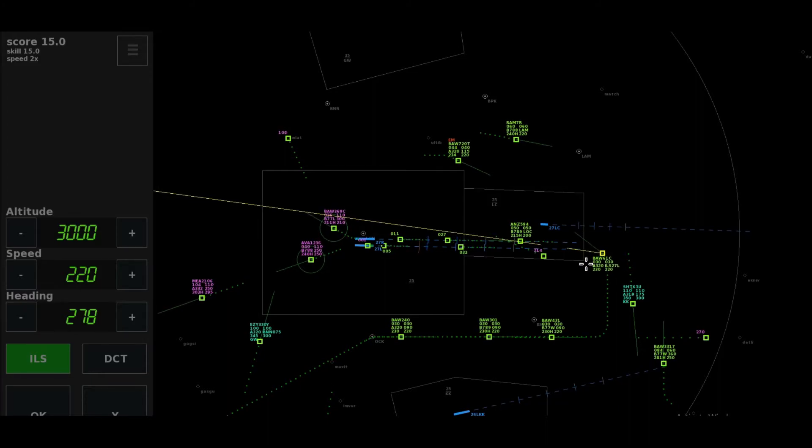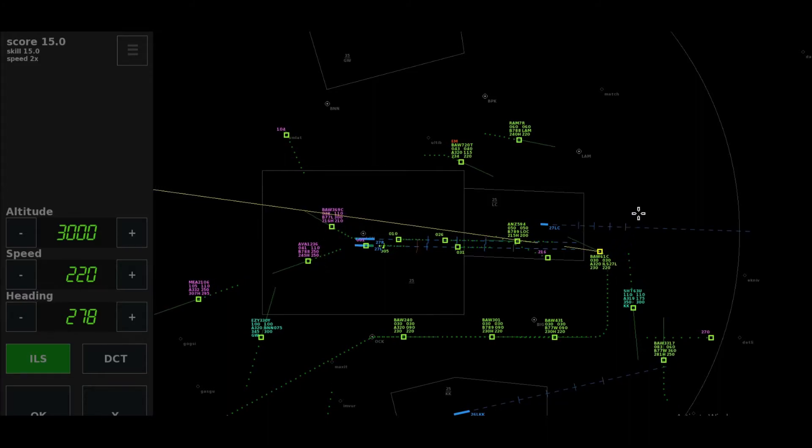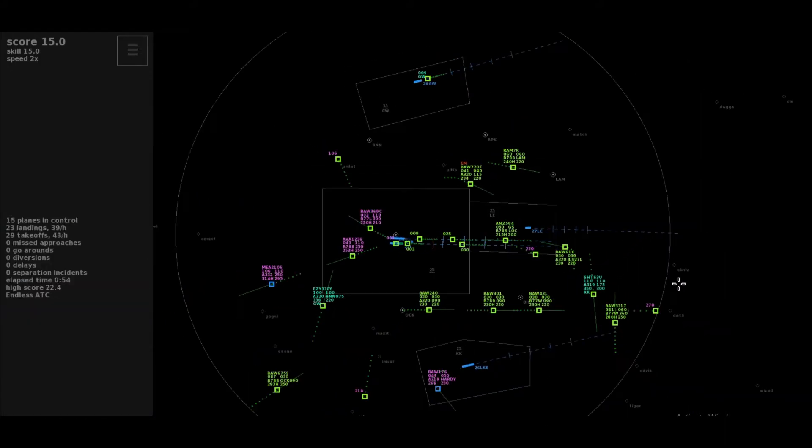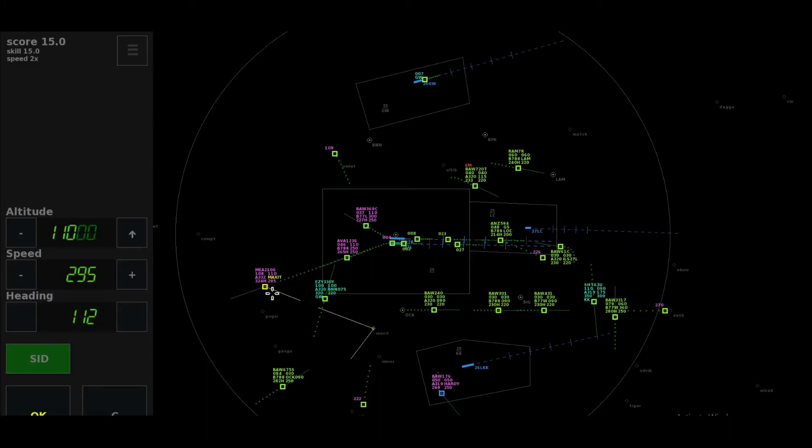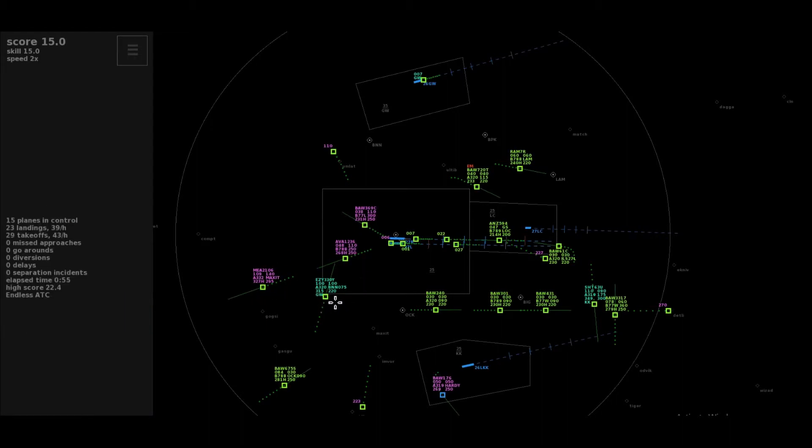Number 2, Shuttle 1457. Thanks, Speedbird 275. Speedbird 176, from Gatwick, passing 23, climbing 5,000 feet, Hardy. Cedar Jet 2106, request to continue on the SID. Descent to flight level 90, Shuttle 63 Uniform. Cleared to Mexit, climb 140, Cedar Jet 2106.